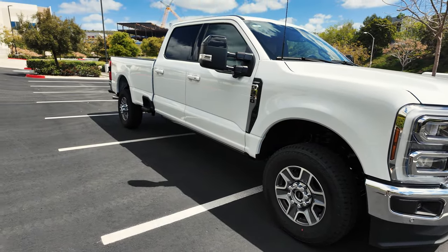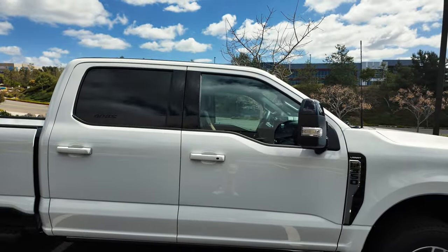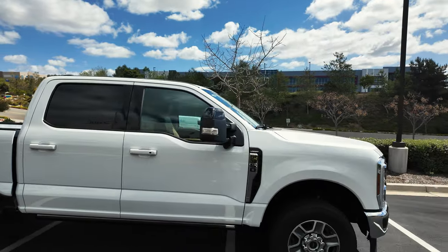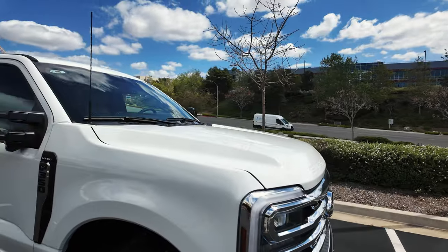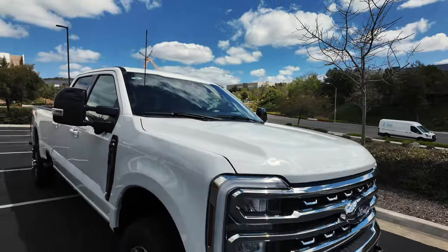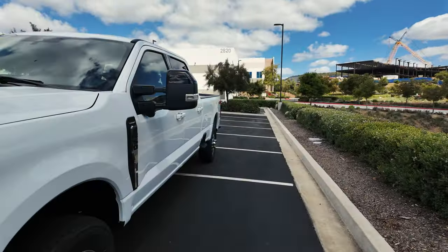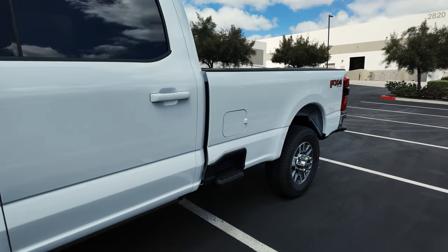The truck comes with factory tint, so I'm planning to tint the front door windows. I had a 70% tint on the windshield on my old truck and I'm planning to do the same here. The rear window I will leave as is — there's no work necessary, it will pretty much be covered at the very end, and I don't need to spend money on tint there.